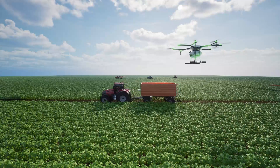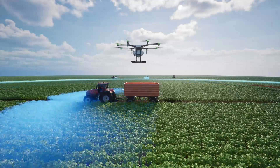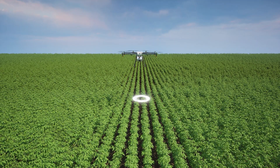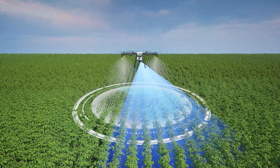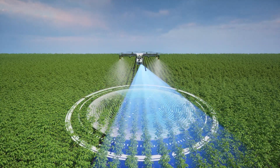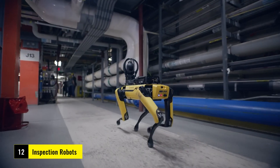Moving to agriculture, we have agricultural robots designed to improve farming efficiency. These robots help with tasks like planting, harvesting, and even spraying pesticides, making farming more sustainable and less reliant on human labor.